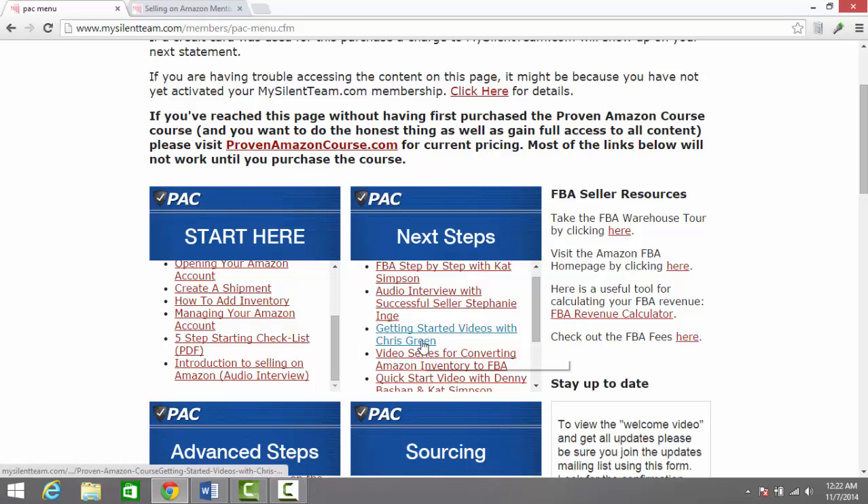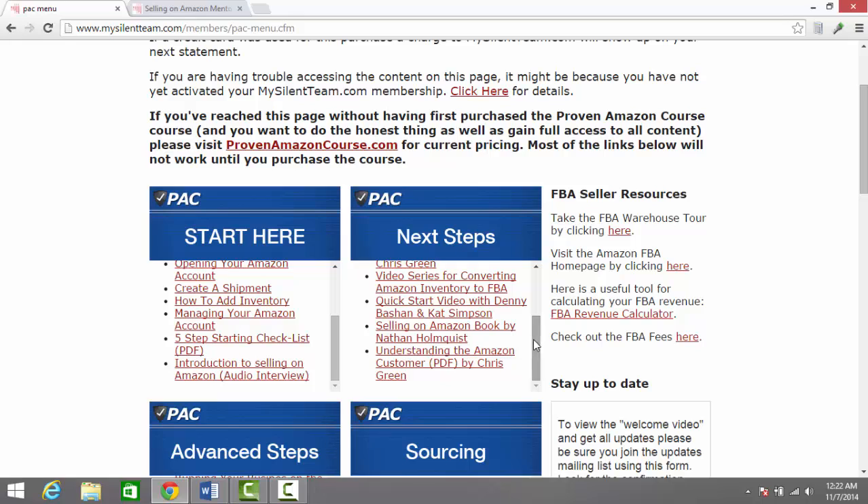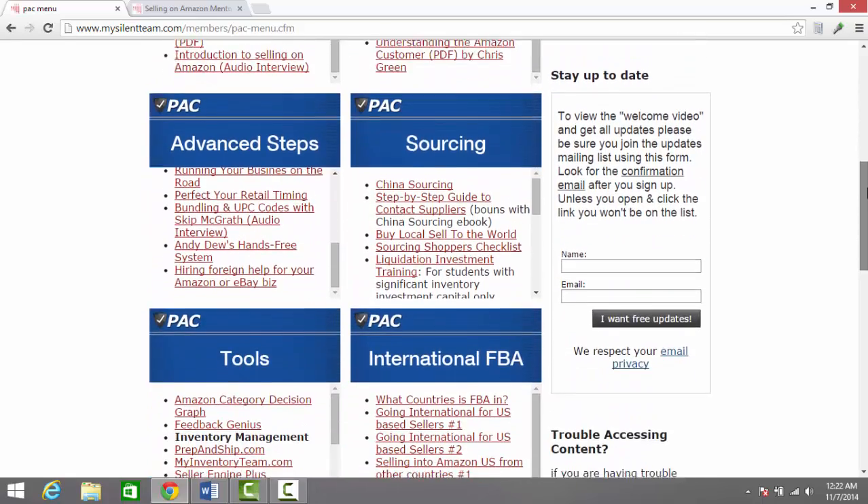You're going to recognize some names here. There's content from Chris Green, Kat Simpson, and many others. There's understanding the Amazon customer, and all of the basic information that you're going to need to know to succeed selling on Amazon.